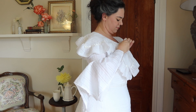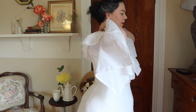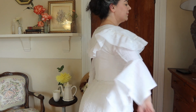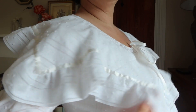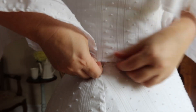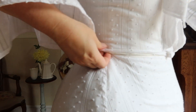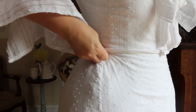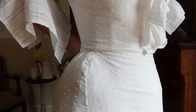Finally, the center front ruffle ties closed at the neckline. There's one last step: hooks and bars are sewn into the bodice and skirt and they hook together, which keeps proper tension on everything and prevents the bodice and the skirt from separating during wear.